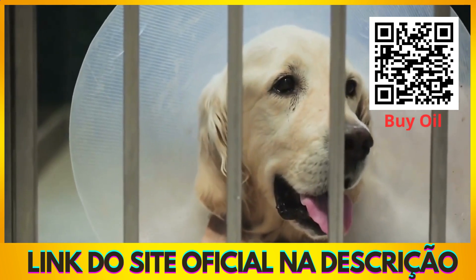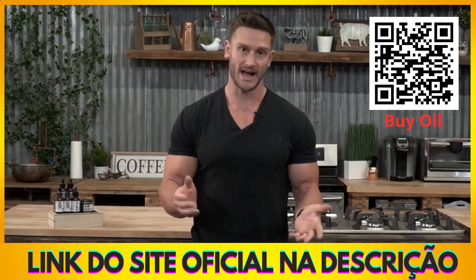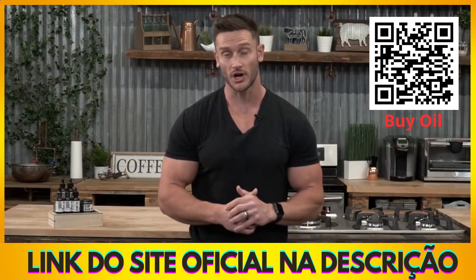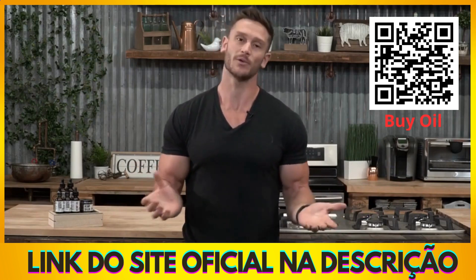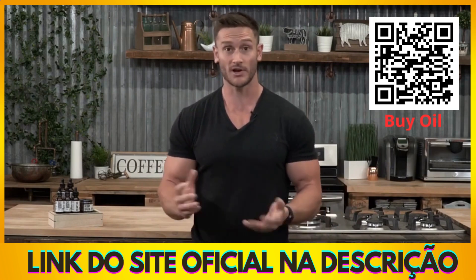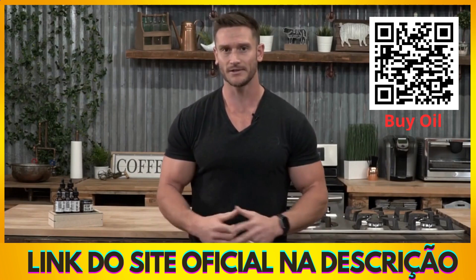Dogs have this too. CBD has been shown to inhibit the NAV 1.1, meaning fewer instances for seizures to potentially occur. It's complicated because we don't really know exactly how it's working — we can only hypothesize — but the fact is we are seeing improvement in dogs with seizures. So it's really a no-brainer when it comes down to it.